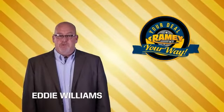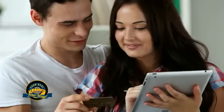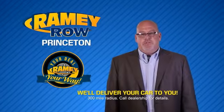Times are changing — we're still doing the deal, just better. Now you can shop online and do your deal your way. From shopping to valuing your trade and negotiating a price, you can do it all from home. Rainy is making your deal easier and giving you the most convenient car buying experience around.